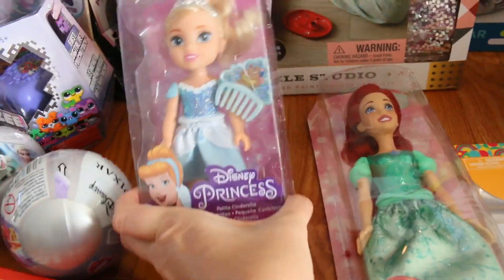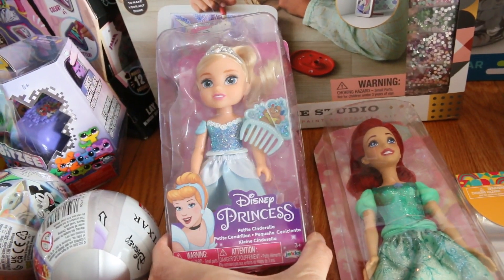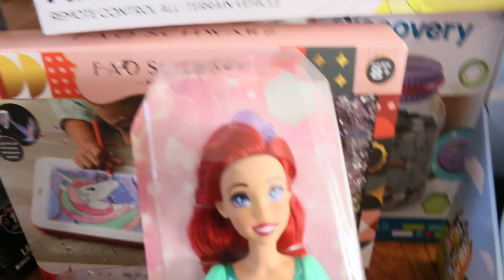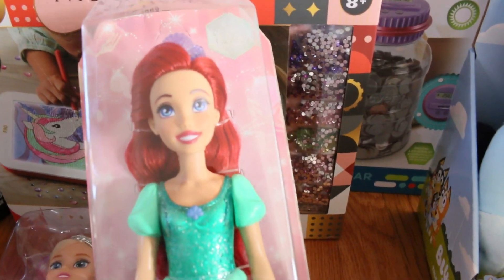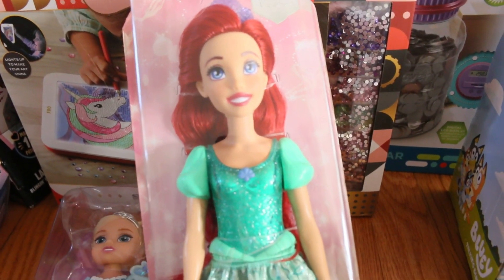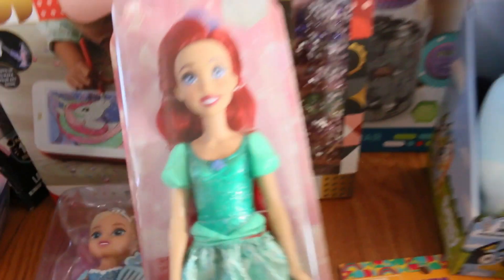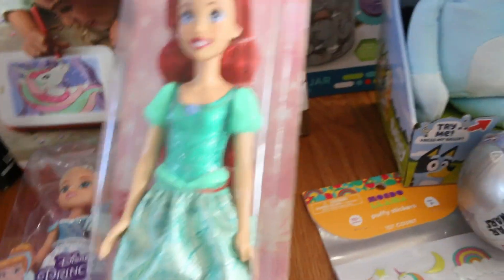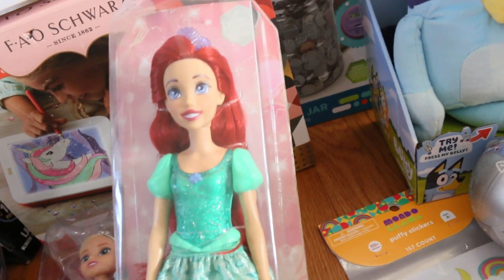And then we have these cute little dolls. She has this cute little Cinderella one. I ordered the special Target exclusive one — it's supposed to be the Hundred Years one with a beautiful blue classic dress. But they sent me this one instead, which is still fine. I'm going to have to order that other one because it was just so beautiful with the outfit.